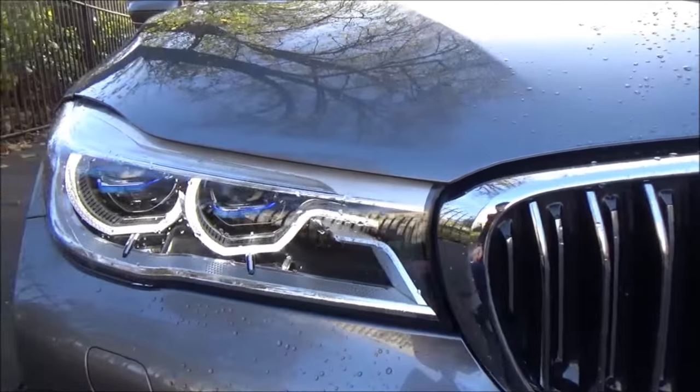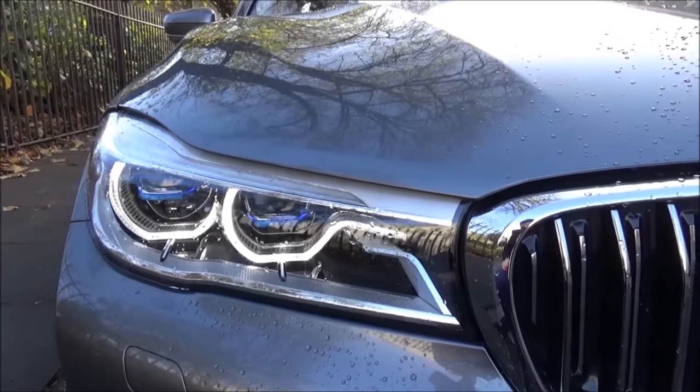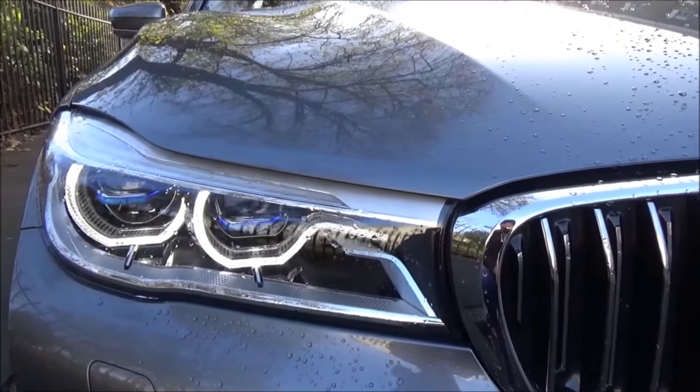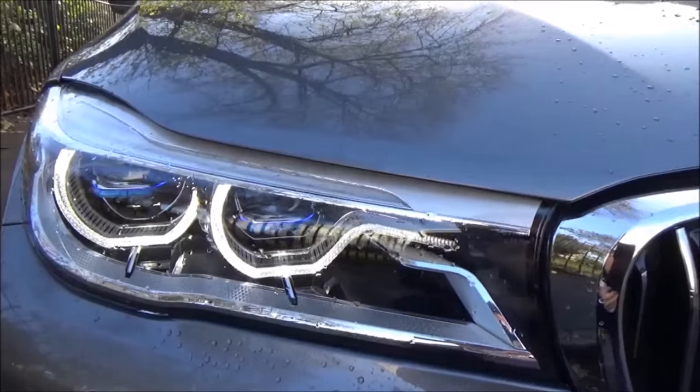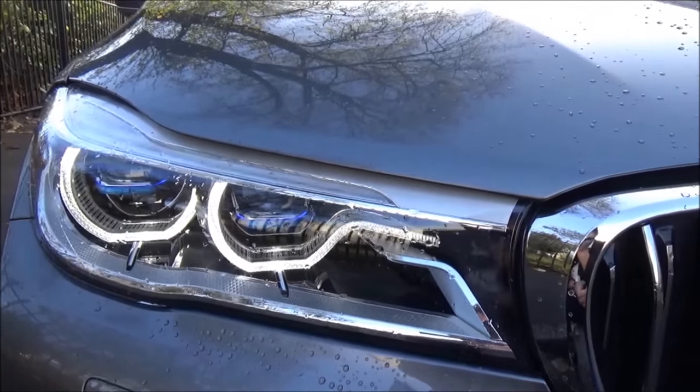BMW's new laser light technology really throws out so much light onto the road. BMW say it's the best lighting technology available, and you can see with the blue inserts that always indicate this is a car fitted with BMW's laser lights.